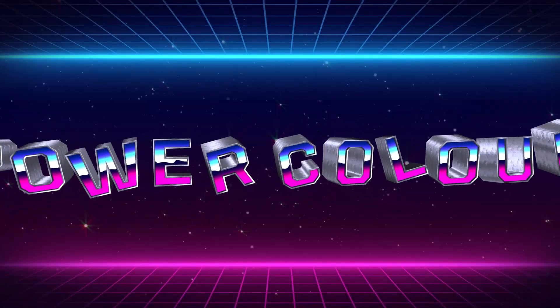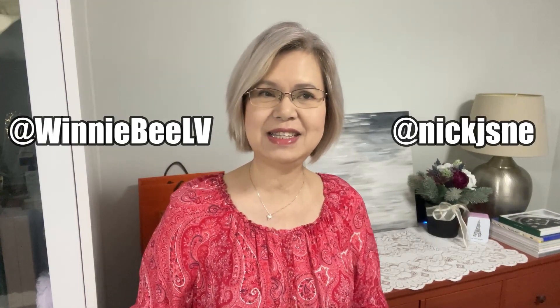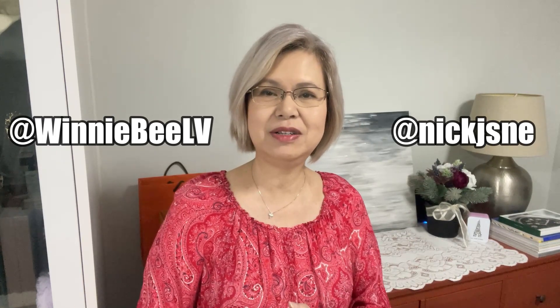The title of today's video is 'What is my Power Color?' Thank you to Winnie BLV for tagging me on this video, and also thank you to NickJSNE — I hope I got that correct. I will put both of their videos down in the description box below. Do check them out!